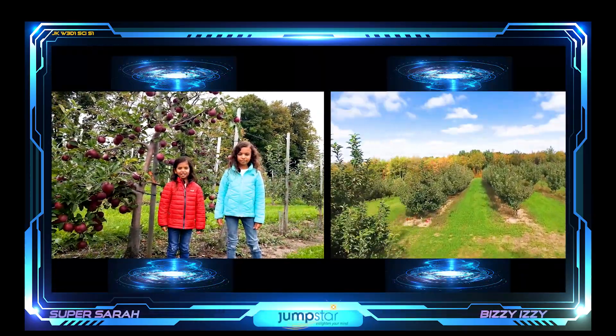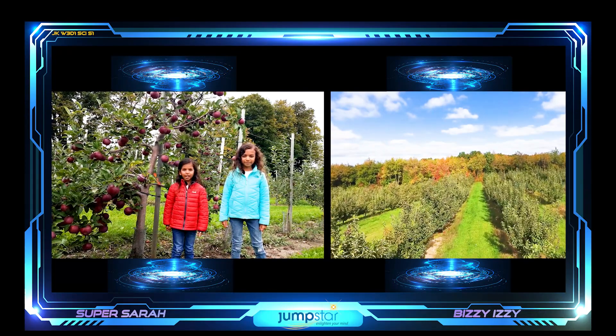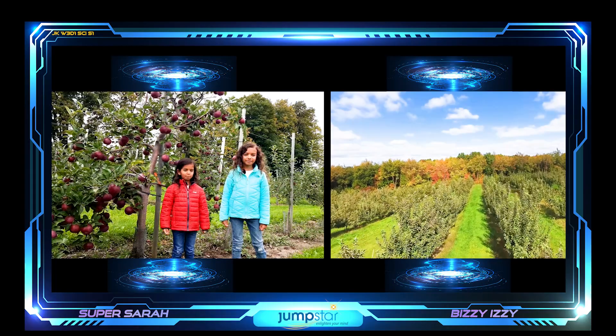Dumpstar friends, it's Super Sarah and Busy Izzy here, and today we're at an apple orchard.